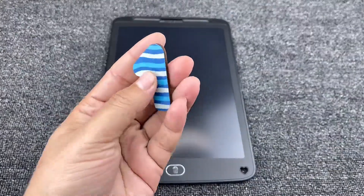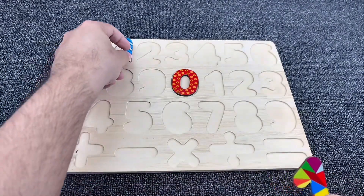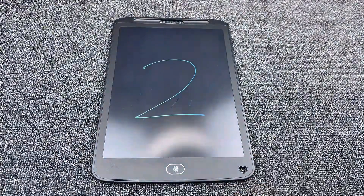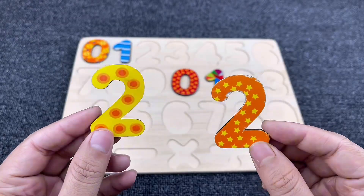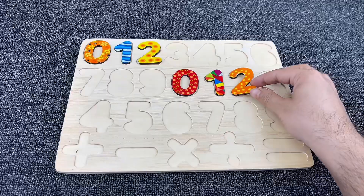Yes, it's number one! That's our number one. Let's put it here and draw our next number. Guess what — it's number two! Yes, we found our number two. Let's put it here.